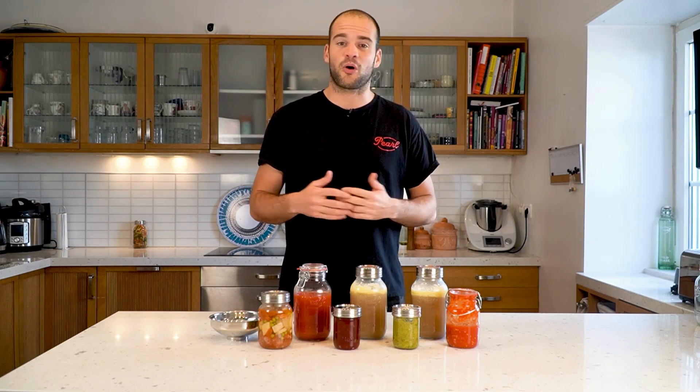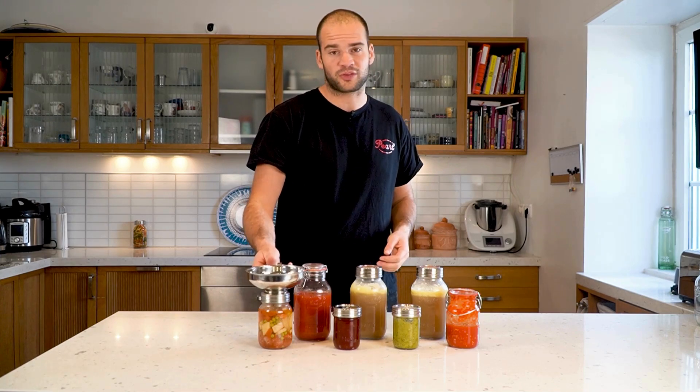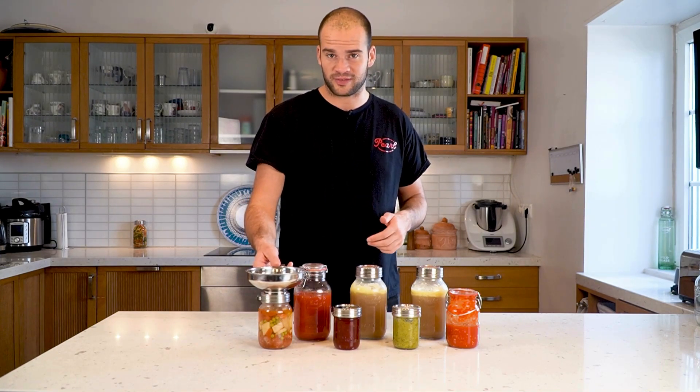When you can, you always need a clean environment. For that we have a funnel which you can put on top of the jar and easily pour things inside.